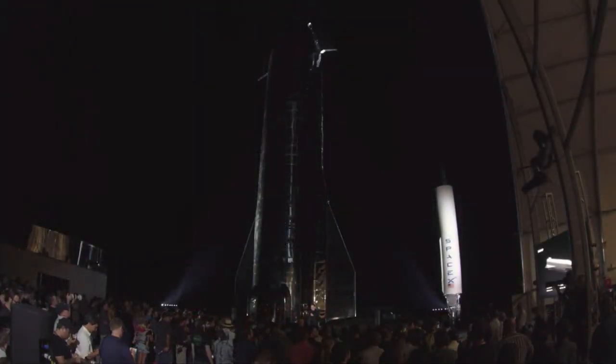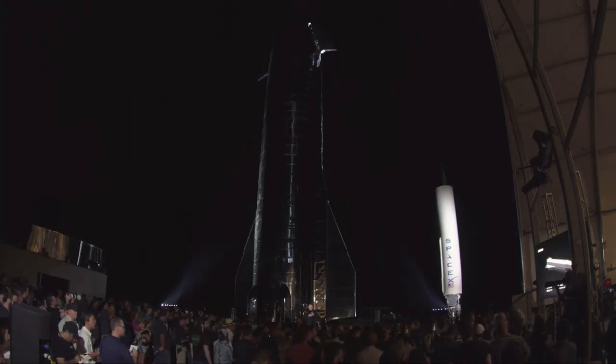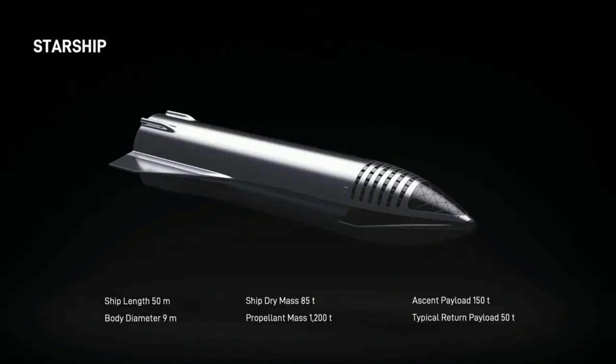Starship. So this is — well, you can really see it right there, obviously. There's the picture we're rendering. It's about 150 meters, so 165 feet or so.